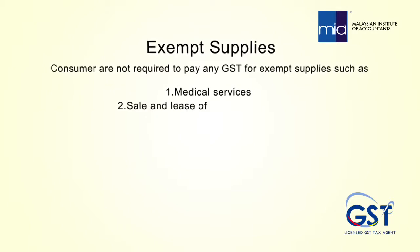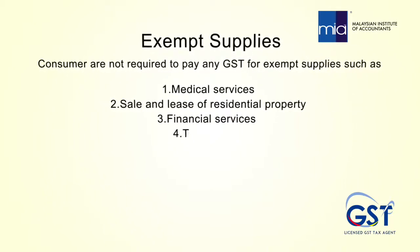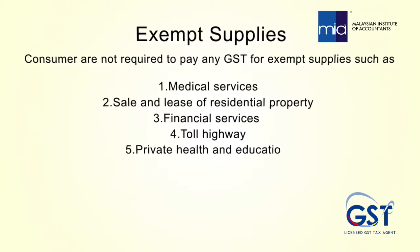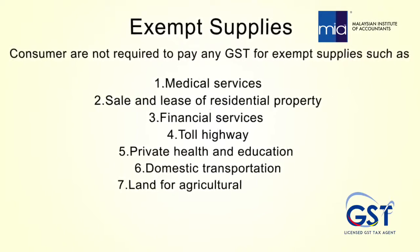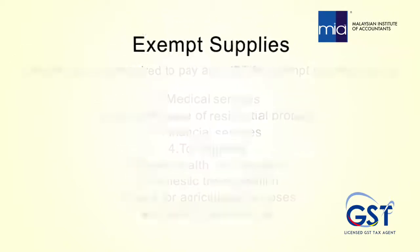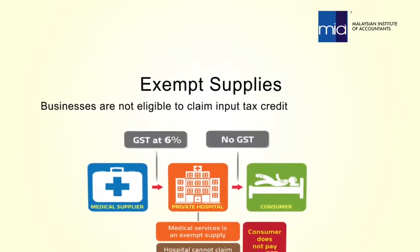Consumers are not required to pay any GST for exempt supplies such as medical services, sales and lease of residential property, financial services, toll highway, private health and education, domestic transportation, and land for agricultural purposes and land for general use.